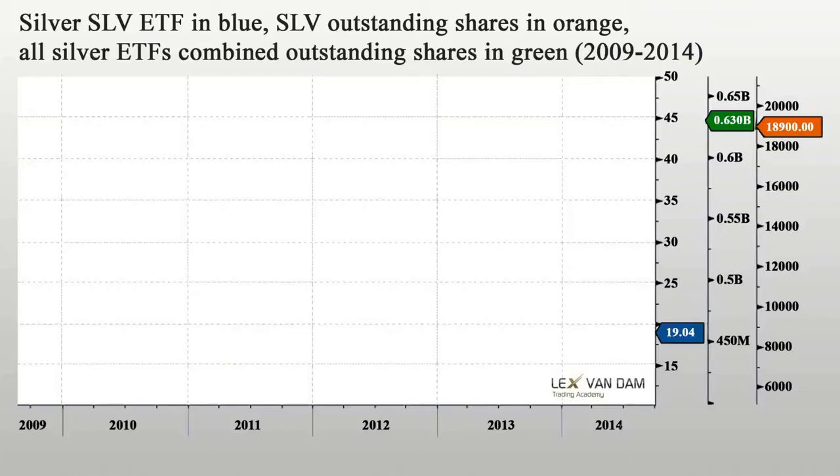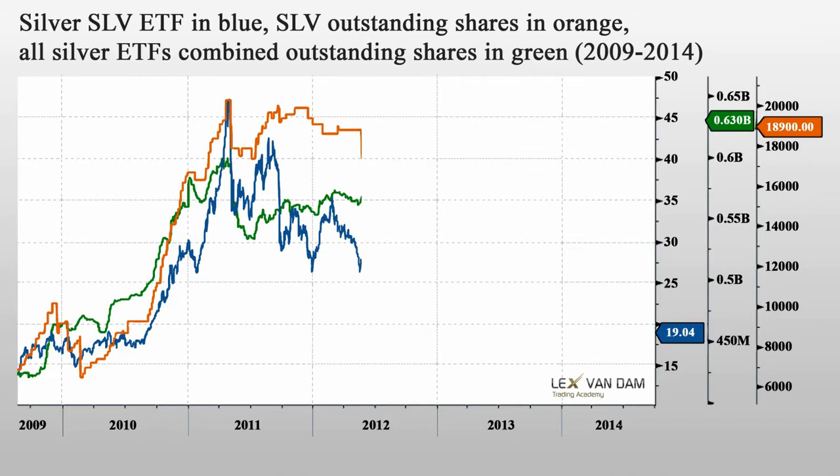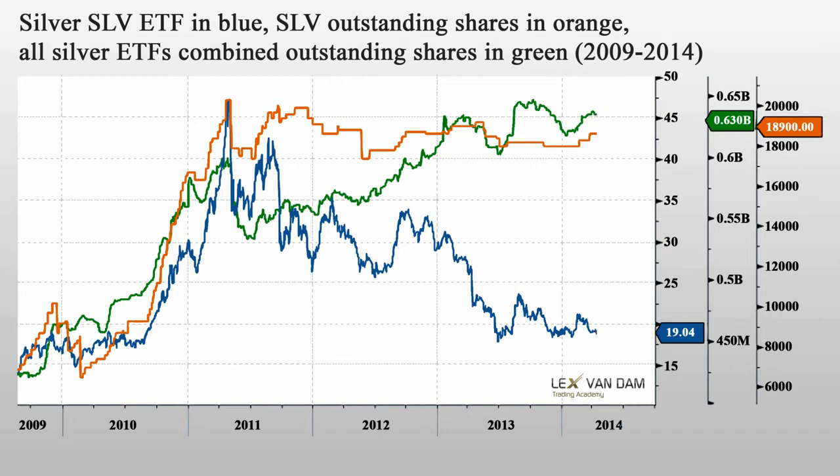Also, the central banks don't see the need to buy silver to diversify their reserves, and investors don't really see it as an alternative for gold either. Here you see the silver SLV ETF in blue, SLV outstanding shares in orange, and all the different silver ETFs combined outstanding shares in green. In the period to mid-2011, there indeed was a correlation between shares outstanding and the silver price. But since then, this correlation has really disappeared, especially for the SLV shares outstanding. The silver ETF shares outstanding doesn't have the same correlation with the silver price as this indicator has for gold.